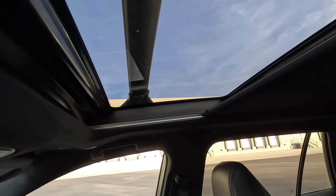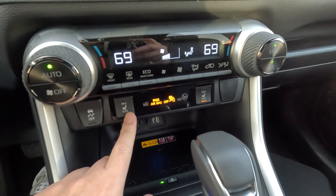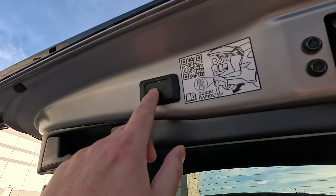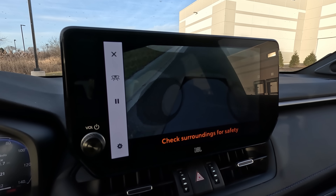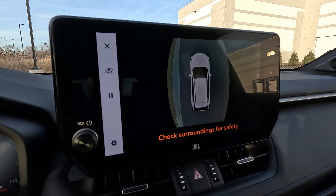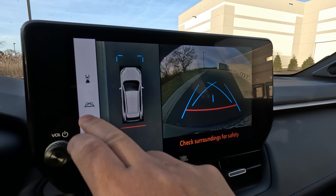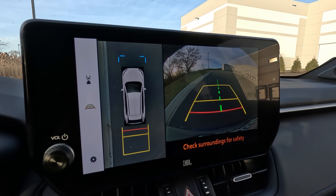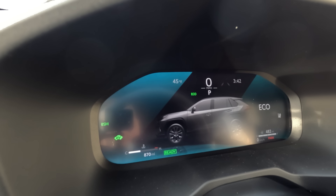This XSE RAV4 Hybrid is very well equipped. In addition to the three screens, you get a giant panoramic sunroof, a wireless charger, heated front seats, a heated steering wheel, memory seats, a power liftgate, and a 360-degree bird's-eye view camera system — although it is very slow and outdated compared to some others. The rearview camera is very nice, showing a 360-degree view around the RAV4 with adjustable lines. You also get drive modes and JBL speakers.